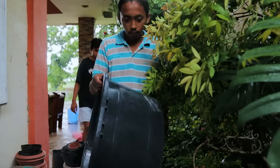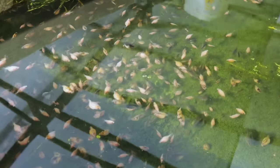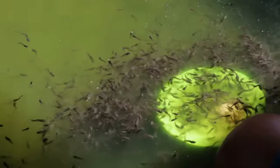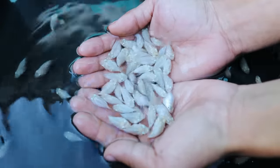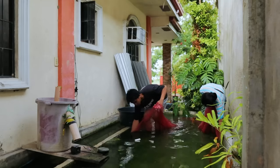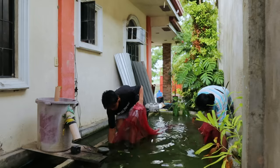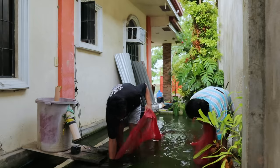I recall that there were so many things that happened here — we started with breeding goldfish, we raised catfish, Japanese koi, and many mollies. And today, as you can see, they are doing the harvest in order to pave the way for the catfish.